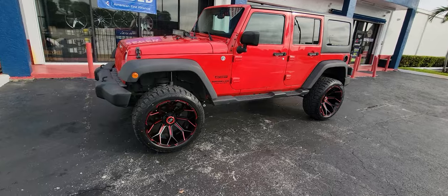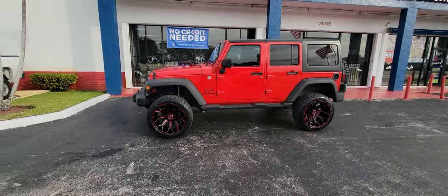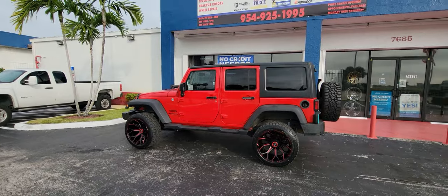Now that's a baddie. XPD Off-Road 22 by 12s, put the Rough Country 3.5-inch lift on there. Thing is looking really awesome.